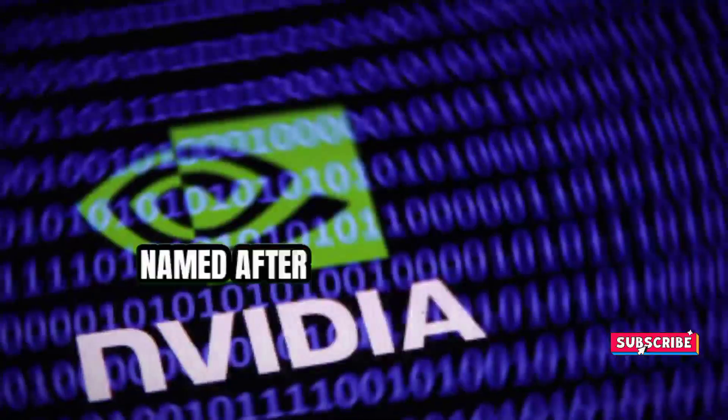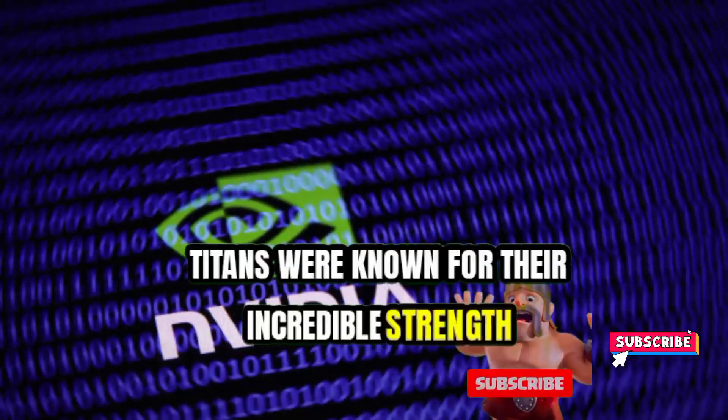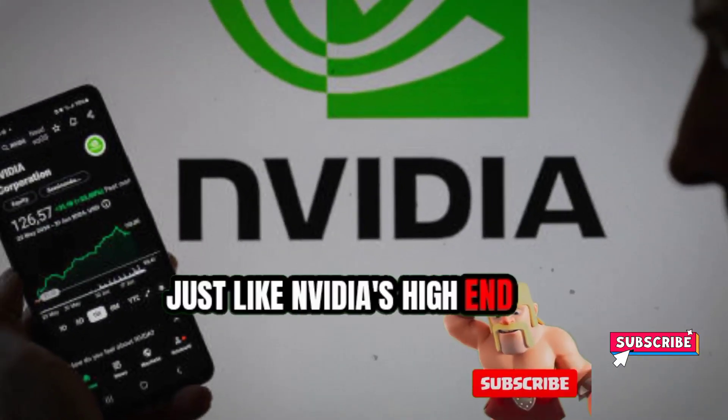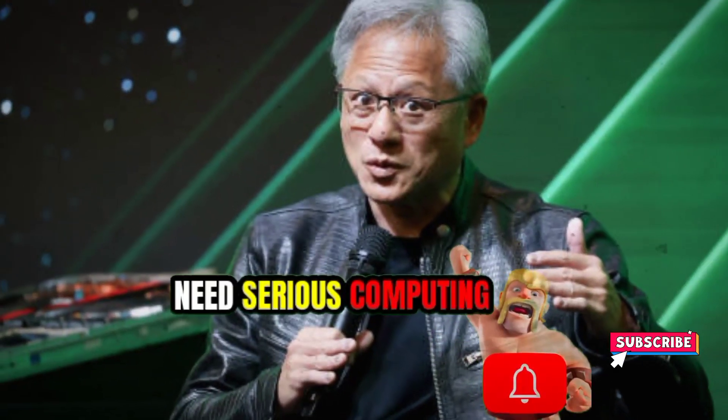Then we have Titan, named after the powerful beings in Greek mythology. Titans were known for their incredible strength — just like NVIDIA's high-end GPUs. These cards are designed for professionals and enthusiasts who need serious computing power.